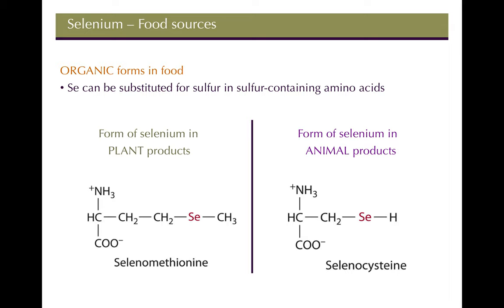There are five different forms of selenium. The first group are the organic forms — these are forms of selenium that are literally substituted for sulfur in sulfur-containing amino acids. The first one is selenomethionine, where selenium replaces the sulfur atom in methionine. The second is selenocysteine, where selenium replaces sulfur in cysteine.